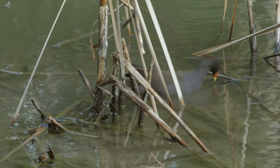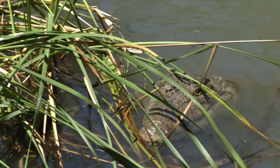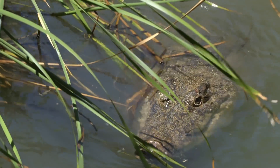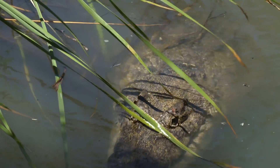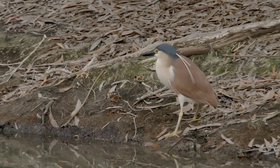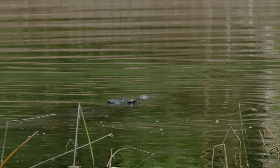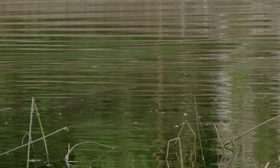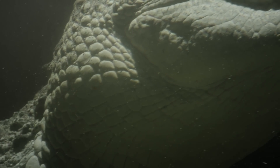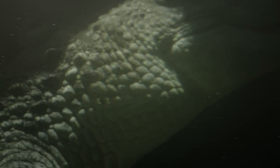The little moorhen in the reed beds is oblivious to his presence. But Boris is after a bigger prize. He moves on silently.